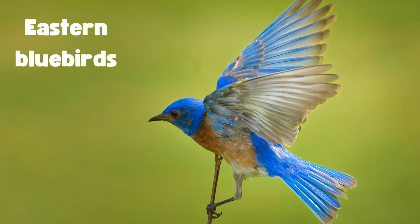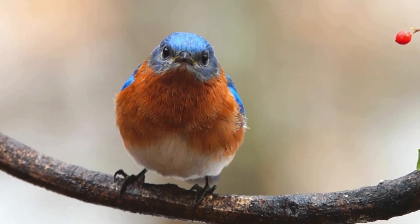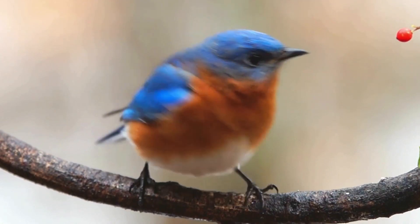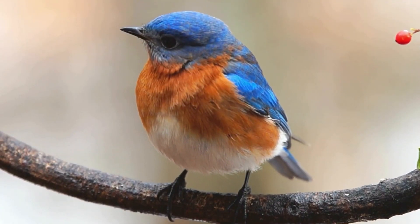Welcome to Moo Moo Math and Science and Eastern Bluebirds. A flash of blue often signals the arrival of an eastern bluebird. These small songbirds with their vibrant colors and nice melodies have captured the hearts of birdwatchers and nature lovers across North America.